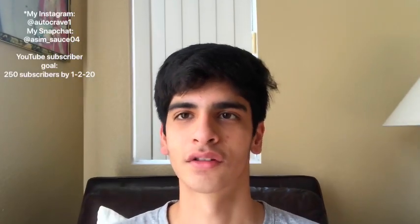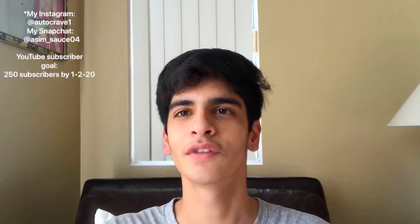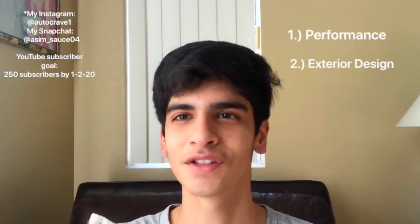What is going on, Auto Cravers! How's it going? If you're new to the channel, my name is Awesome and this is my car channel, Auto Crave. Both the Toyota Supra and the BMW M2 are great cars, don't get me wrong, but in this video we're going to see which one does better in terms of performance, exterior design, and interior design.